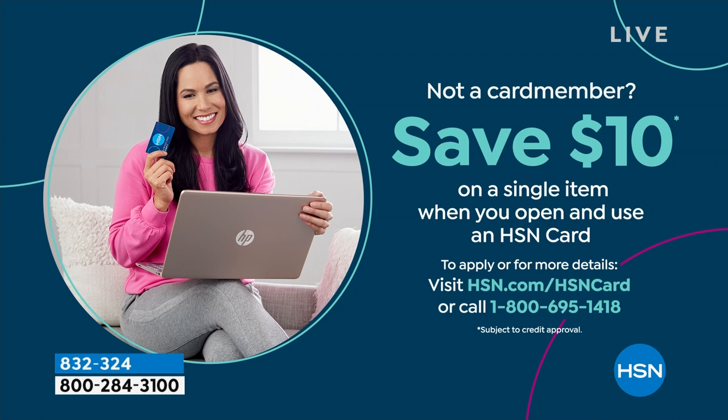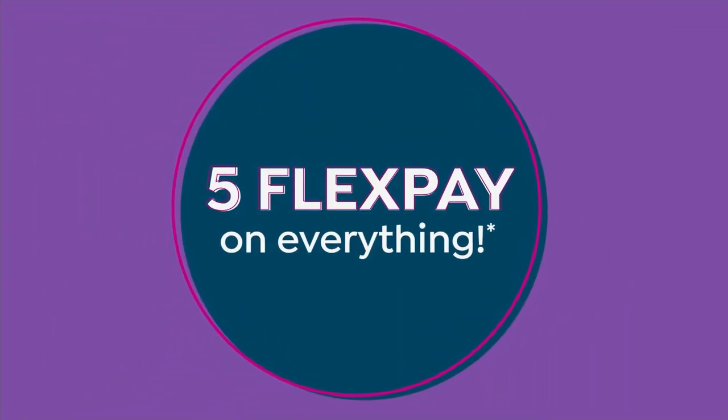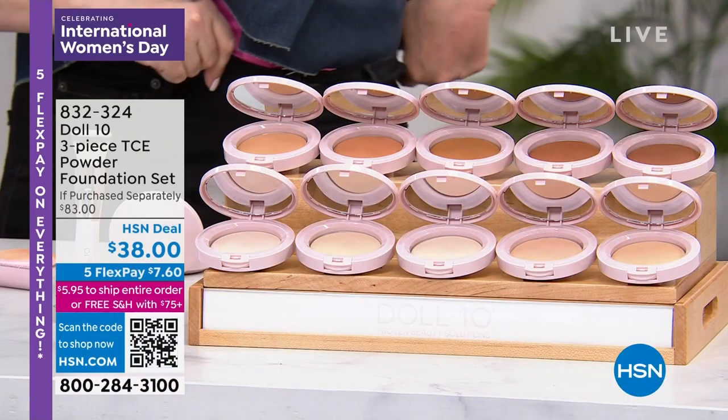These are the little treats we look forward to. Want to treat yourself to $10 off anything you want at HSN? You should apply for the HSN credit card, because right now when you're approved, we're going to give you $10 toward any single item purchase. Another perk: you get extra flex payments on beauty, fashion, jewelry, and electronics when you use that card.